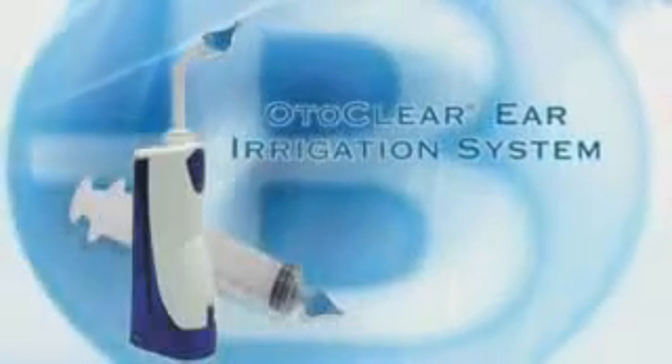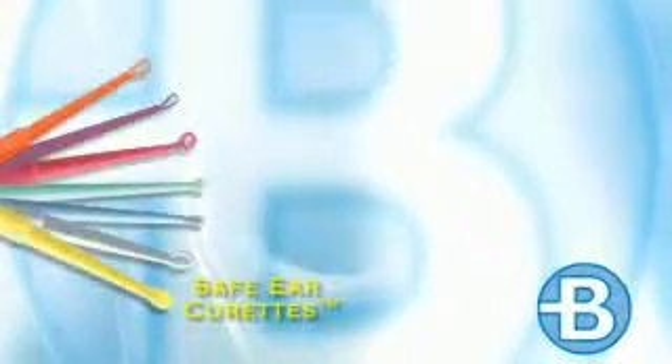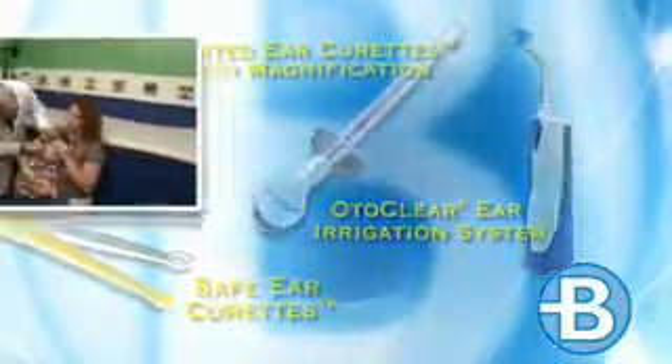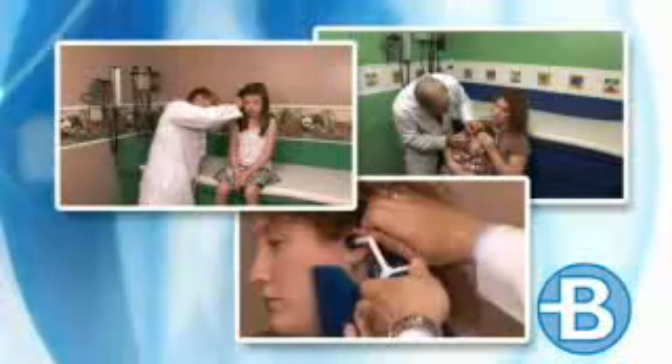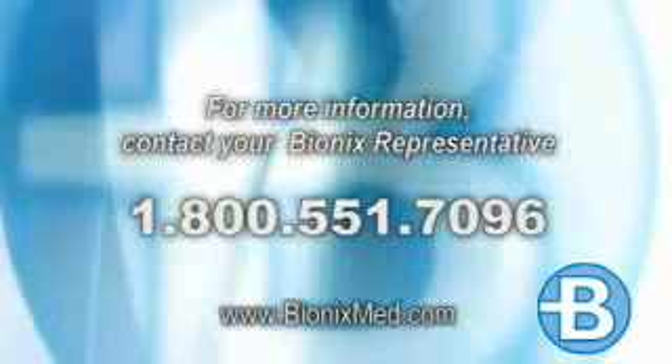Any ear irrigation procedure can result in minor complications such as discomfort, irritation, otitis externa, or failure to remove the obstruction; the OtoClear Ear Irrigation System greatly minimizes these complications. Using the Bionics family of cerumen removal products — including Safe Ear Curettes, Lighted Ear Curettes, and the OtoClear Ear Irrigation System — you can perform cerumen removal procedures more confidently and effectively, with greater safety and comfort for patients of all ages. To order or find out more about these and other innovative products from Bionics, contact your local Bionics representative.